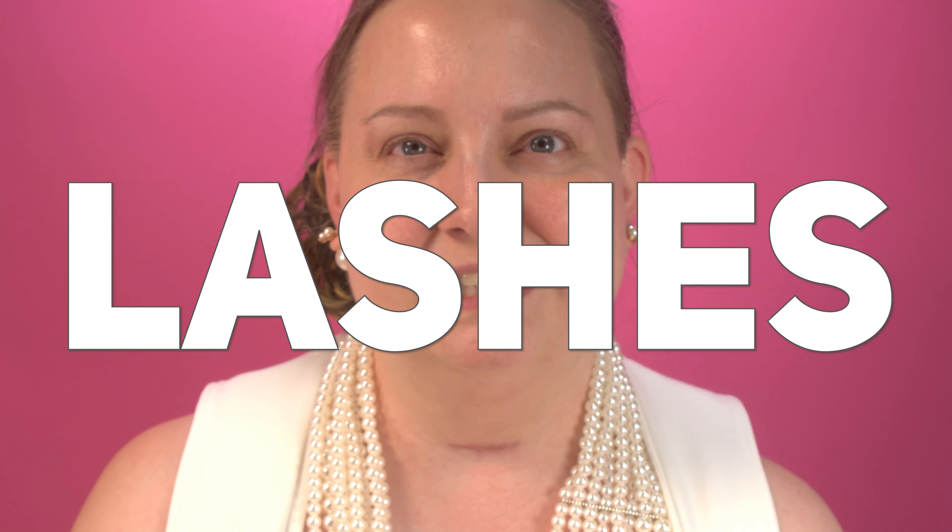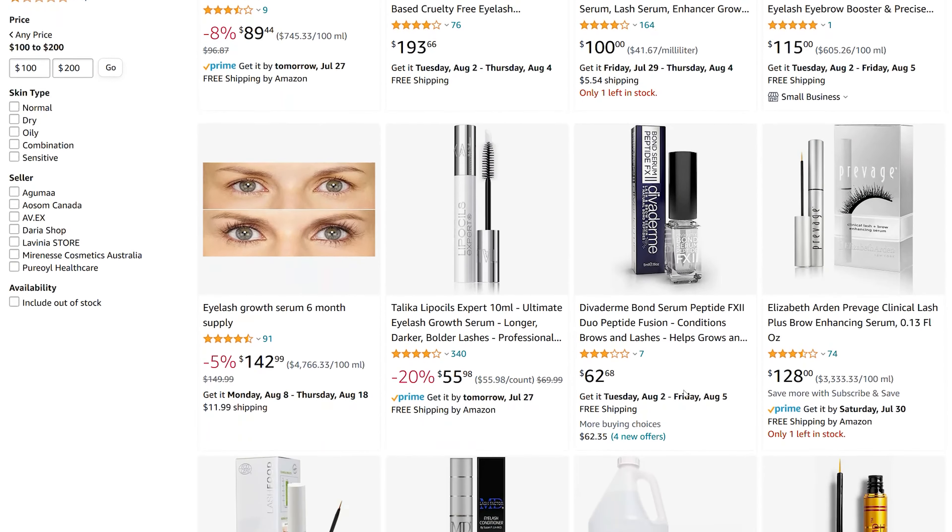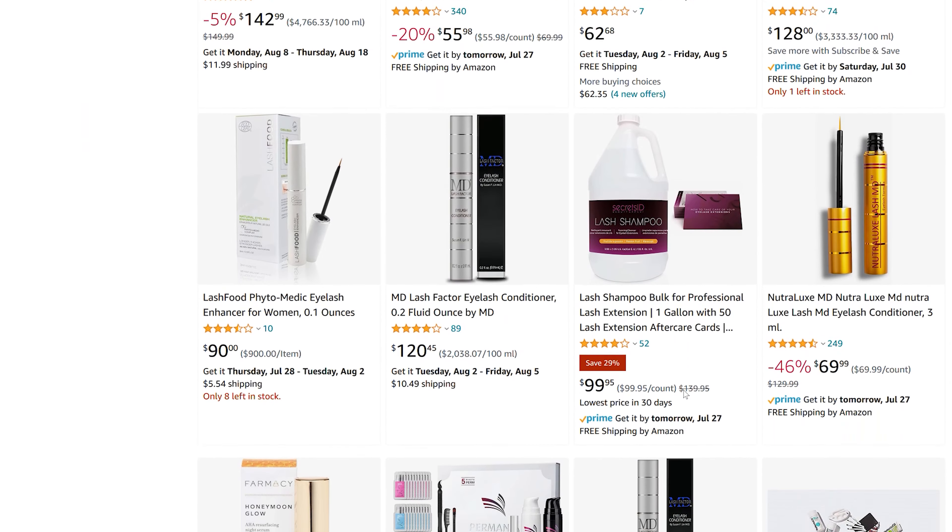Today we're going to talk about something super important: lashes. Yesterday I was looking up lash serums on Amazon and there are so many to choose from, but they are expensive — some of them were $180. That's insane, absolutely ridiculous, because you have to continuously use this product at least twice a day as per all the instructions to get maximum benefit, and for a prolonged period of time. $180 every month — that's insanity.